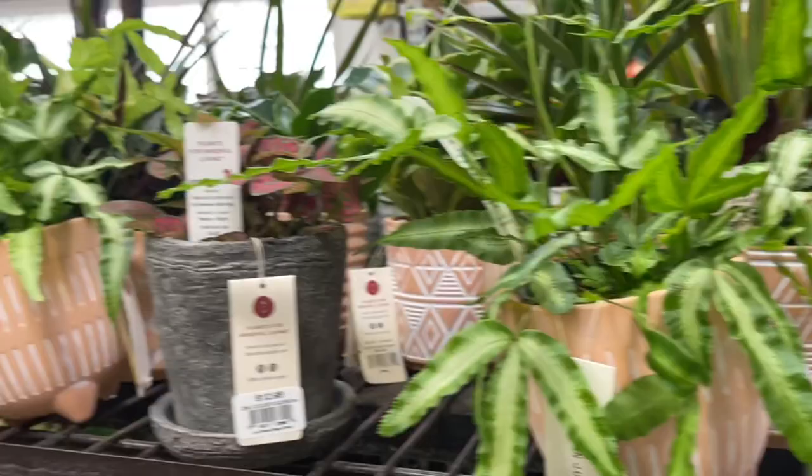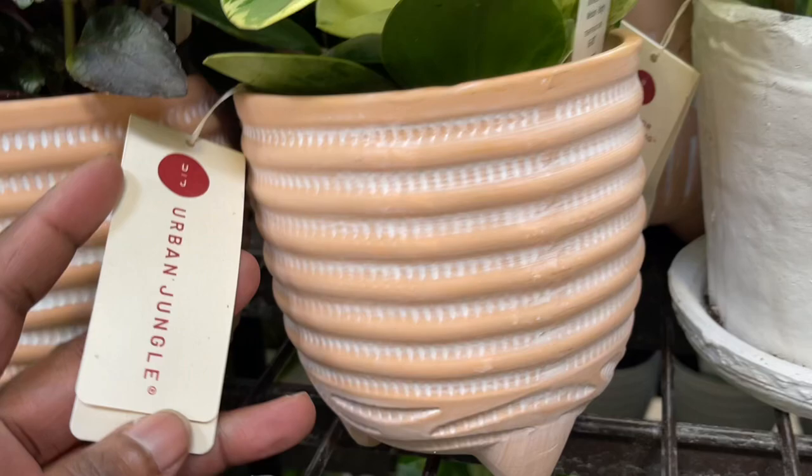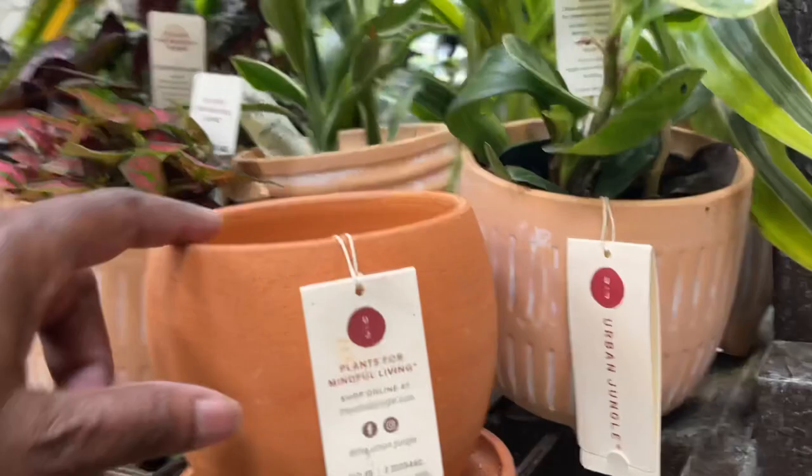More interesting plants here. Got some nice Peperomias — look at that, very pretty. And that is $12.98 as well. These are super cute.